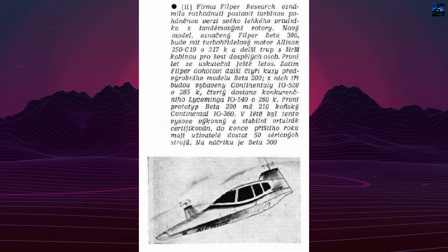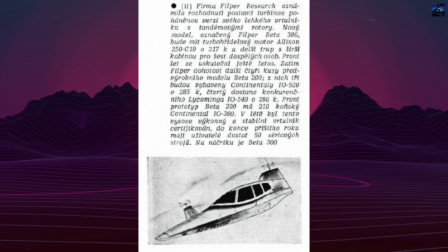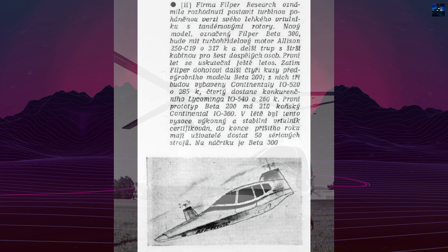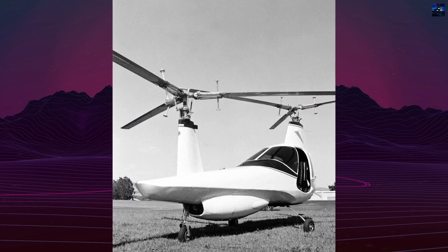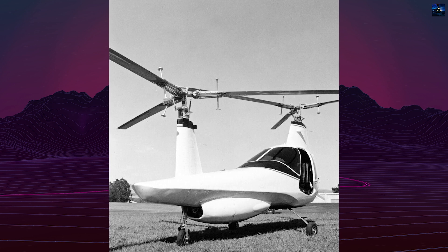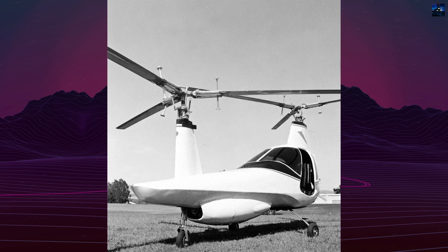This design was independently developed but benefited from an agreement with Lockheed, allowing Copperfield to seek venture capital for further development. In 1965, Philper Corporation acquired the development and marketing rights to the GyroFlex design and established Philper Research.